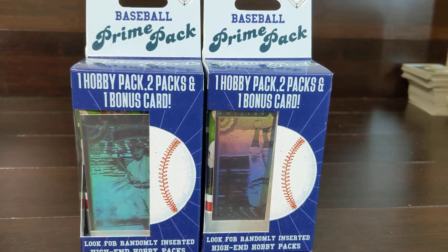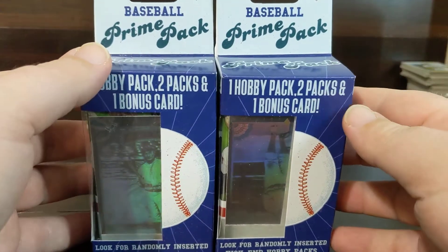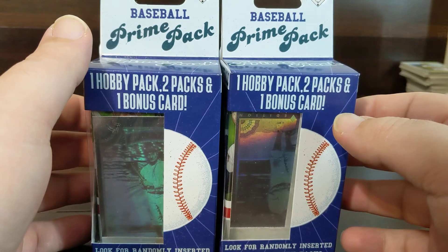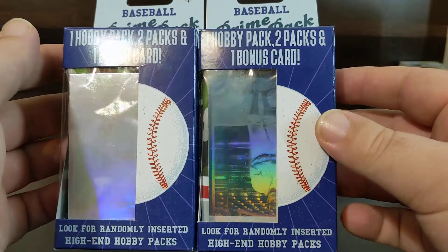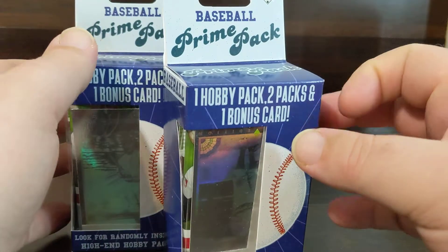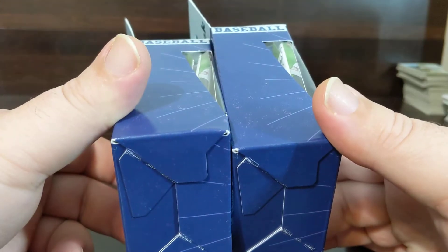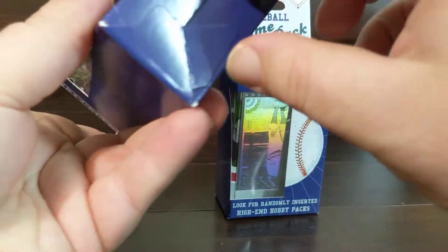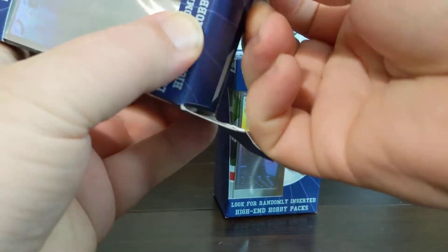Welcome back, it's Hustle for a Dream. Today we have some Prime Packs from Walgreens. I was in there browsing trying to find some hanger boxes of the 2020 Series 2 Topps, did not have any, but did find these. Be on the lookout for them and check if you have a Walgreens near you. If you look at the side you can see what's in there, so we got at least one good pack.